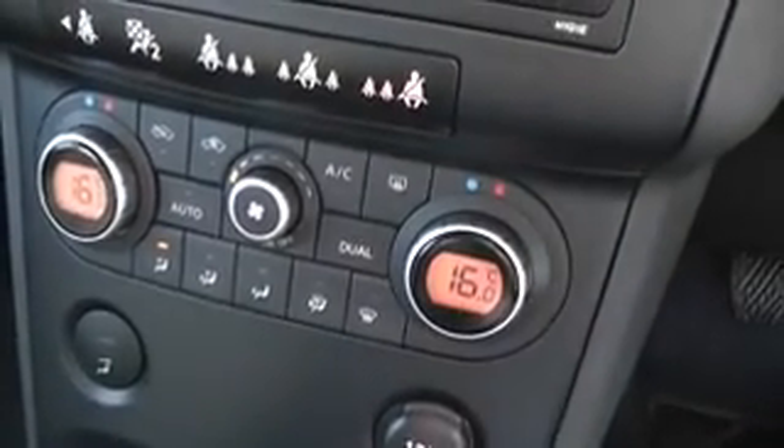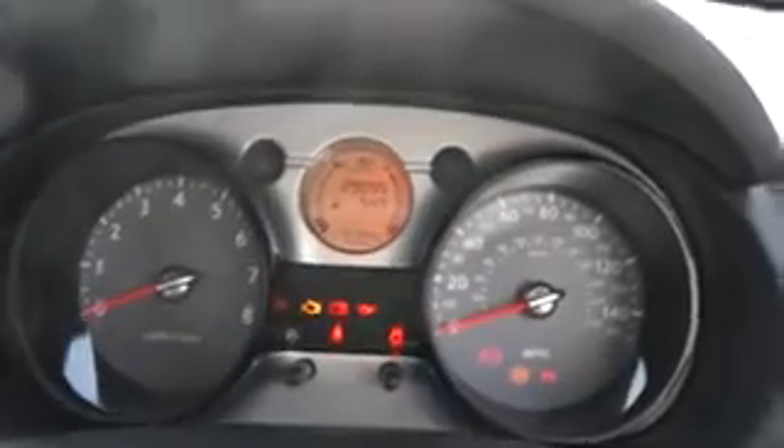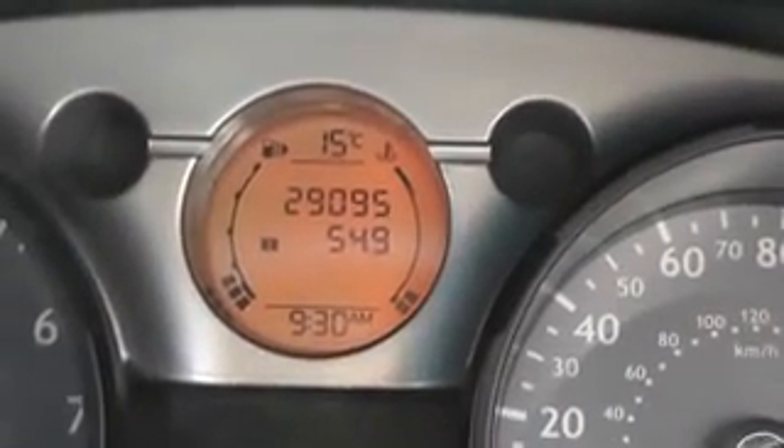Here is the CD radio player and underneath is the climate control. In the centre console here is the child lock switch. Current mileage on the vehicle is 29,095.